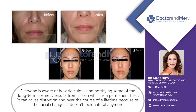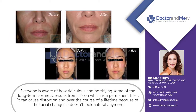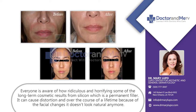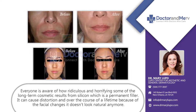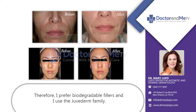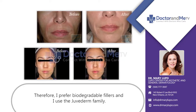I think everyone's aware of how ridiculous and horrifying some of the long-term cosmetic results from silicone, which is a permanent filler, can cause distortion. And over the course of a lifetime, because of the facial changes, it doesn't look natural anymore. So I prefer the biodegradable fillers.